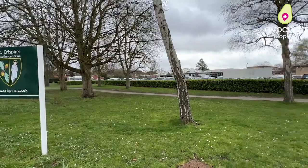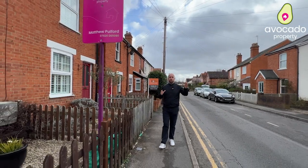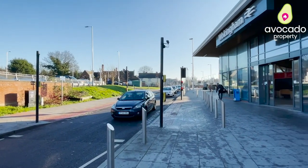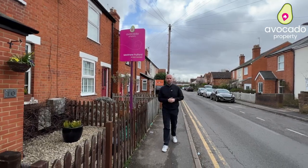Just behind me here we've got St Crispin School, which is a fantastic secondary school, but also from Stones Road here you've got Wokingham Town Centre and Train Station. Now that's enough from the local area, let's go and have a look around the site.